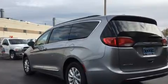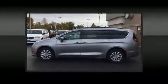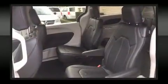Storage solutions are integrated throughout the interior, demonstrating thoughtful attention to detail. Chrysler also prioritized safety and security by including dual front-impact airbags with occupant-sensing airbag.